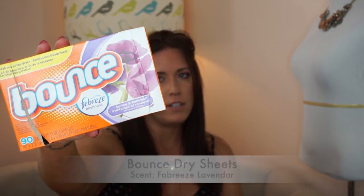The next thing is Bounce dryer sheets in the lavender scent — I went through a whole box. I love Bounce. As a side note, if you hike or do a lot of mountain sports, these are great bug repellents. Just take one or two and stick them in your back pocket — they're awesome.